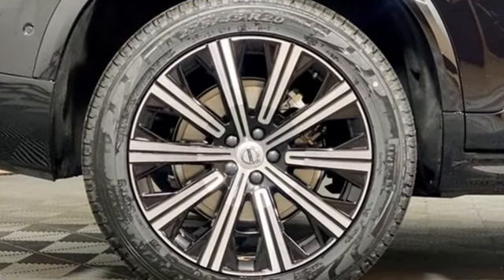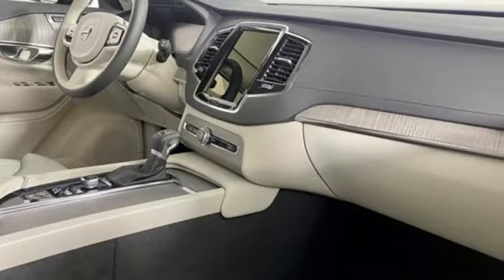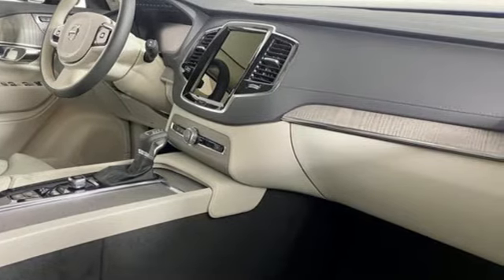Safety first. It's how Volvo rolls. You need to drive it to believe it. See it for yourself today.